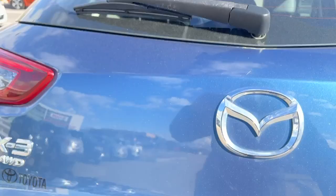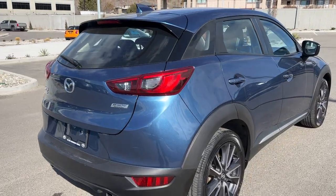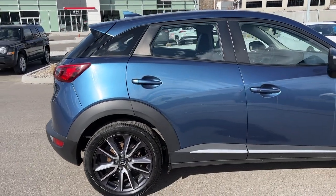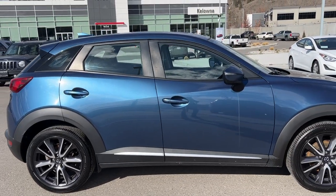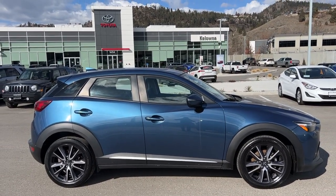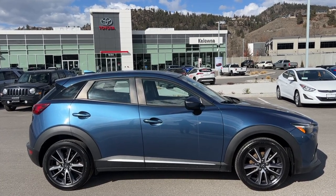Thank you very much for taking the time to look over this 2018 Mazda CX-3 GT all-wheel drive. If you'd like to see it for yourself, come down to 1624 Kerry Road here in Kelowna. If you have questions before making the trip, you can give us a call Monday to Saturday, or find us online anytime at KelownaToyota.com to get all the details and specs on this Mazda and to browse the rest of our inventory. I hope everybody's doing fantastic — please drive safe and we look forward to seeing you soon.